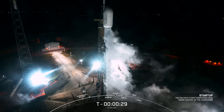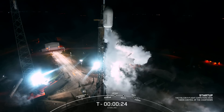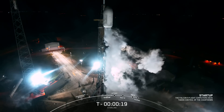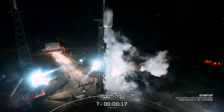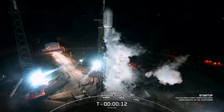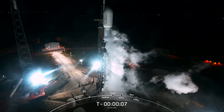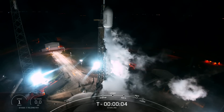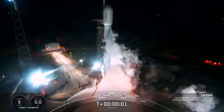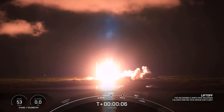30 seconds. 15 seconds. T minus 10, 9, 8, 7, 6, 5, 4, 3, 2, 1, ignition, engines full power, and liftoff of Starlink 6-10. Go Starlink, go Falcon.